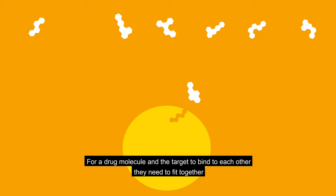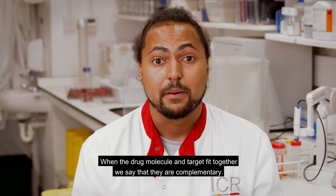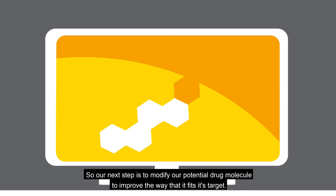For a drug molecule and the target to bind to each other, they need to fit together like two pieces of a puzzle, or a lock and a key. When the drug molecule and target fit together, we say that they are complementary. Any molecule in the library that binds to the target will usually only bind weakly, because the molecule and target won't be a perfect fit. So our next step is to modify our potential drug molecule to improve the way that it fits its target.